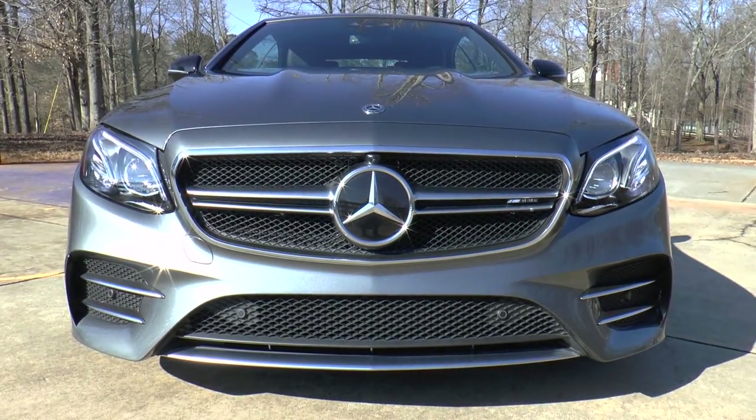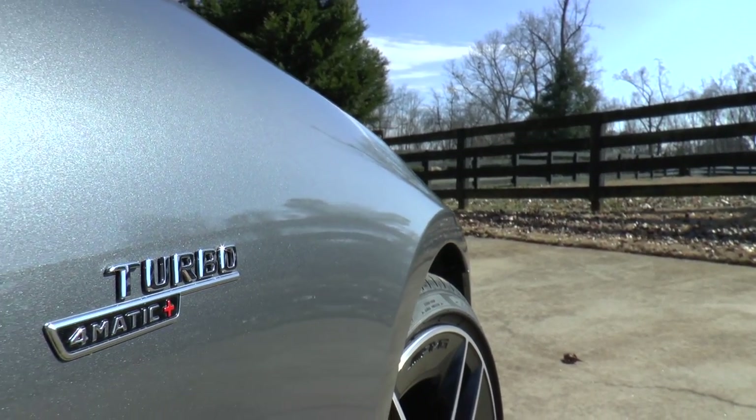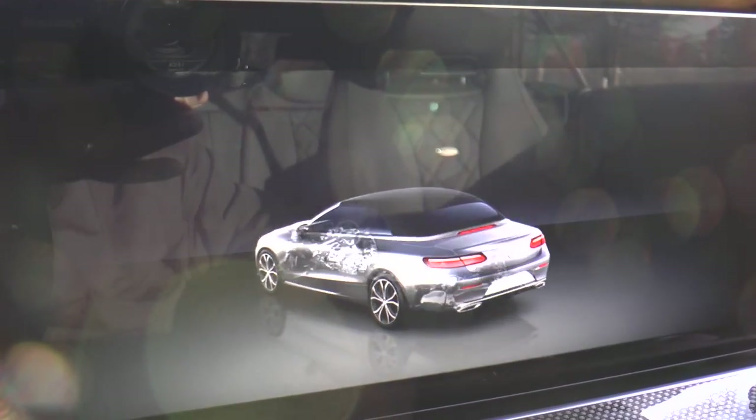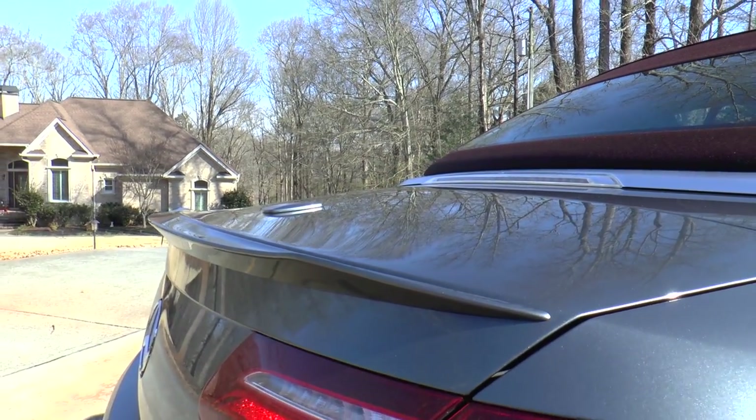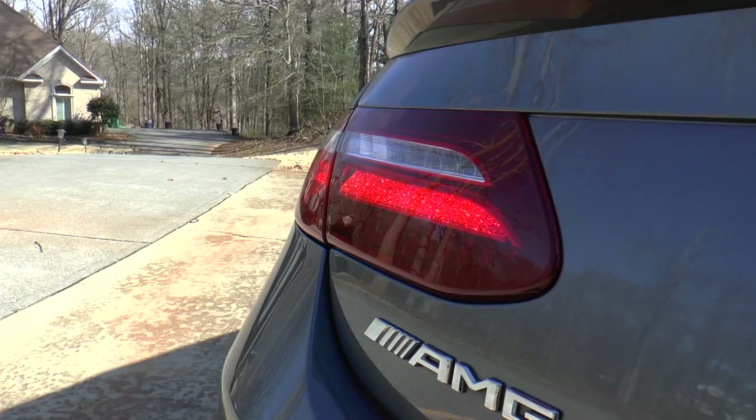Standard mechanical features include AMG Performance 4Matic all-wheel drive and AMG Sport Suspension based on air body control. This car also has a rear spoiler, as well as LED daytime running lights and taillights.